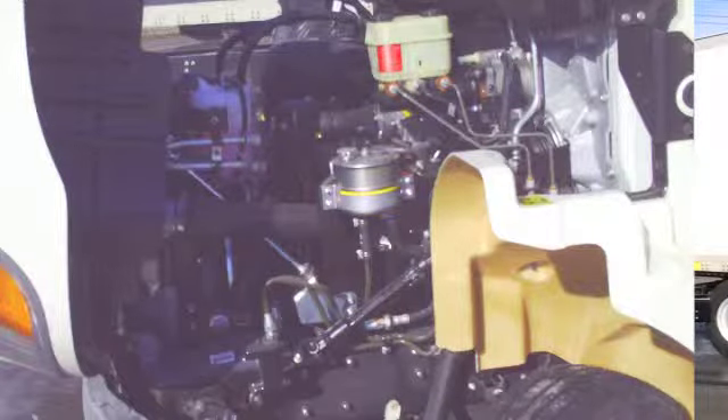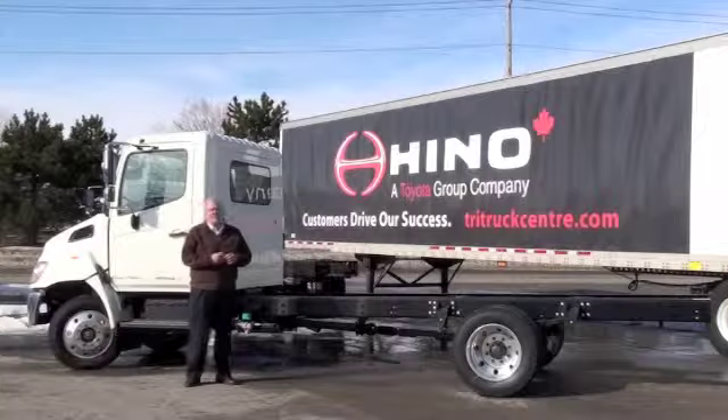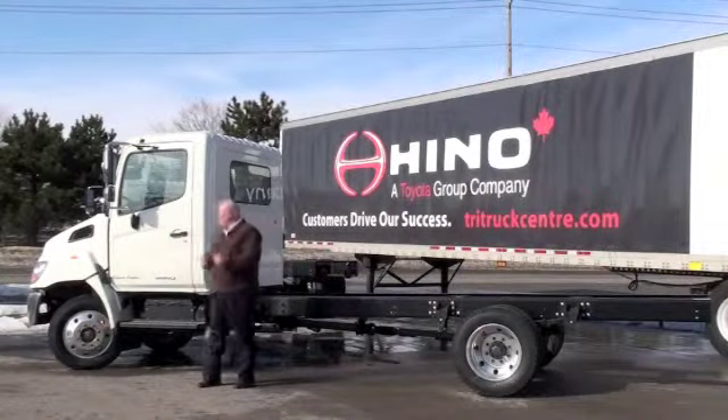It's got a 175 horsepower engine. It's the true diesel Heno engine, the J-series, which is just a famous engine. It has a tremendous reputation.